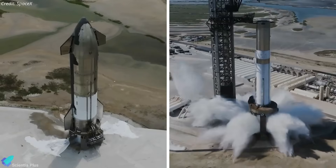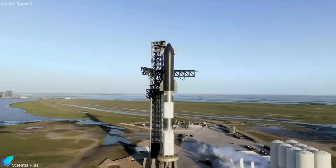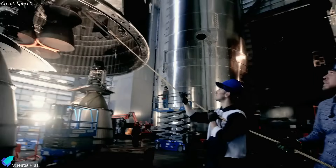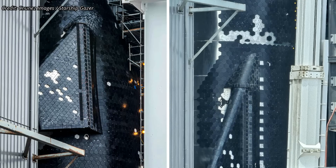Following the successful static fire test campaigns, Starship 29 and Super Heavy Booster 11 prototypes, which will be launched on the fourth integrated flight test, are undergoing preparation for the wet dress rehearsal. Ship 29 is receiving heat tile upgrades inside the high bay. All the tiles removed from the nose cone have been replaced with new ones lately. More tiles have been removed from the flaps and from various locations on the ship's windward side that experienced the maximum re-entry heating.